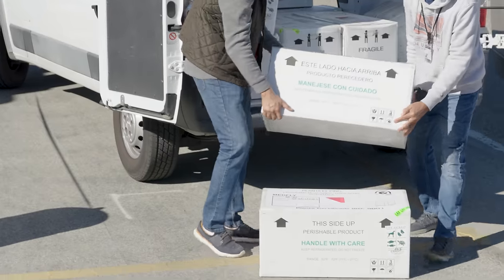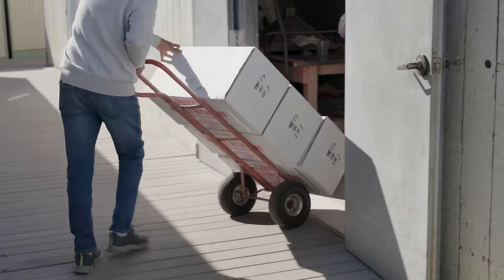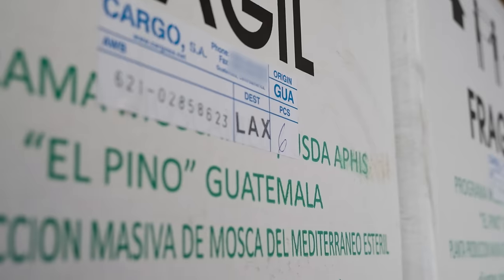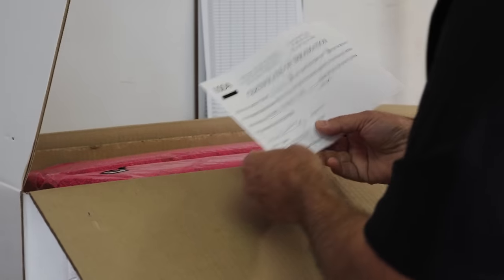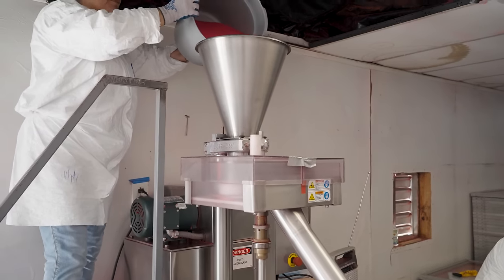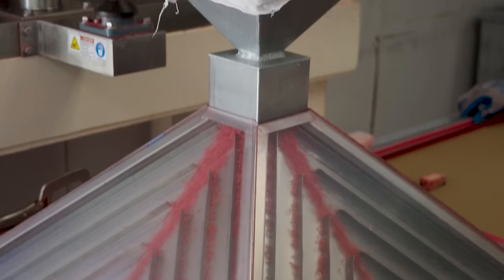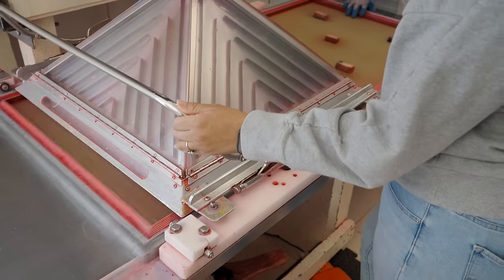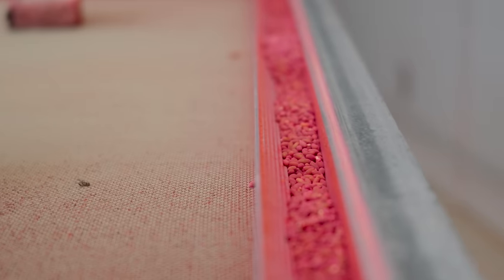Their job is to out-compete any wild medflies that have made it to the area. Colonies are maintained offshore in areas where medfly is already established, because we don't want to risk any flies escaping the facility and starting an infestation. We're sourcing approximately 24 million sterile males per day, seven days a week. Staff inspect the flies for sterility.